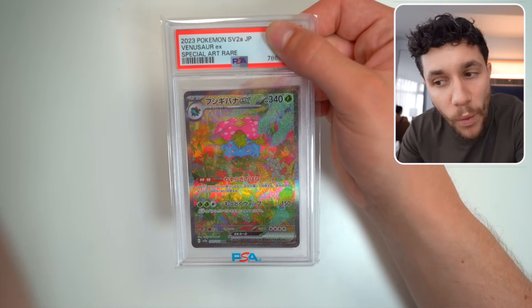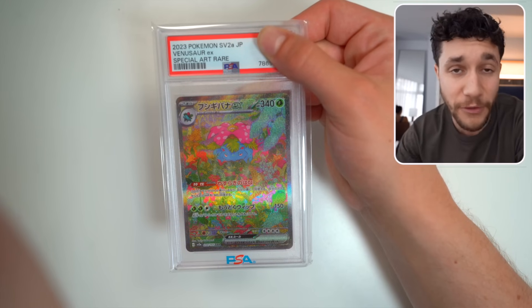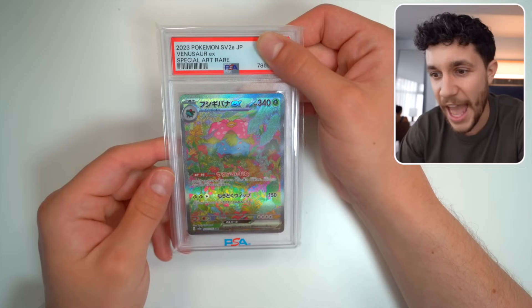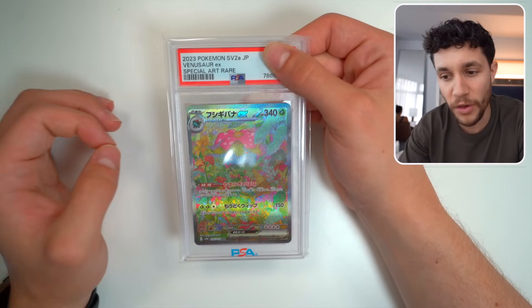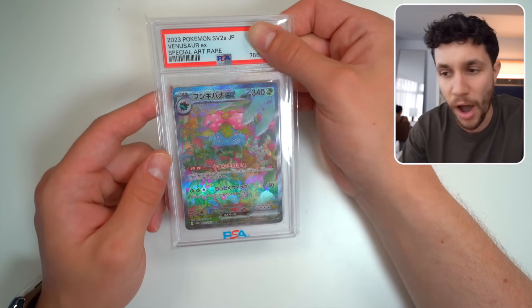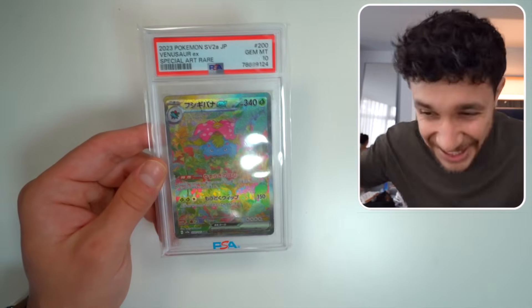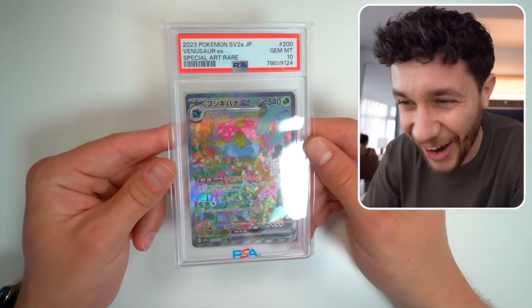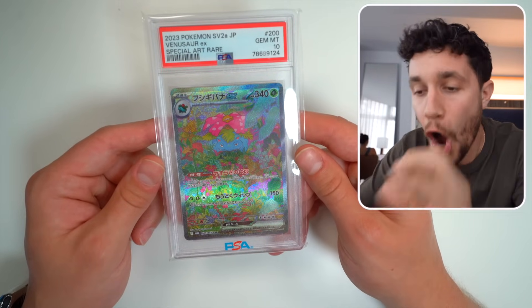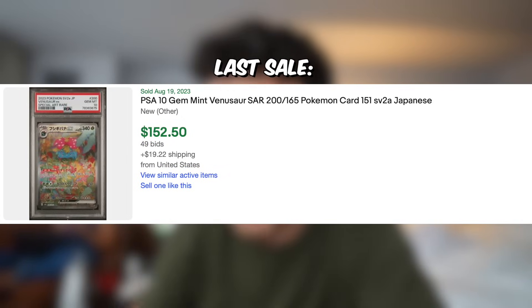Next we've got Japanese and this is a big one — this is Pokemon 151 Venusaur EX Secret Art Rare. This is one of my favorite sets, probably my favorite set that has been printed in a very long time. So we've got the Venusaur SAR — the Japanese quality is always so good and this Venusaur looks great. It's a 10 — it's a freaking 10! Yes! The Venusaur SAR from 151 comes back a freaking 10! This card is absolutely beautiful, selling for around $170 to $250 — it's a brand new set so the market's kind of all over the place, but really really good PSA 10 there.